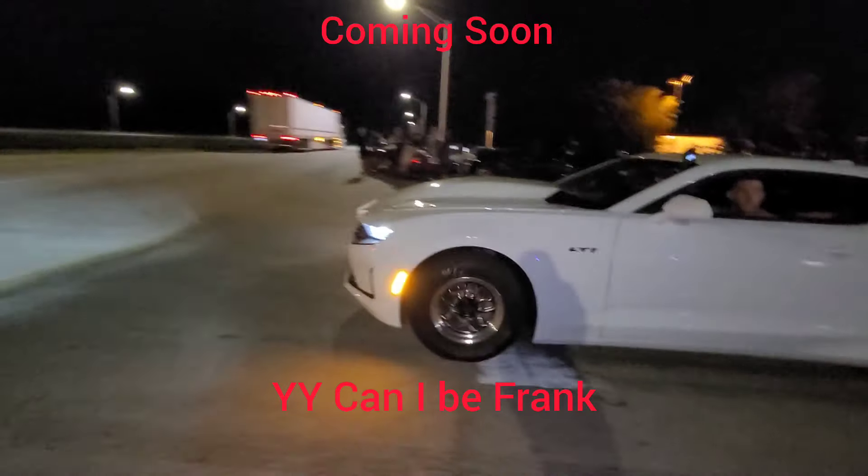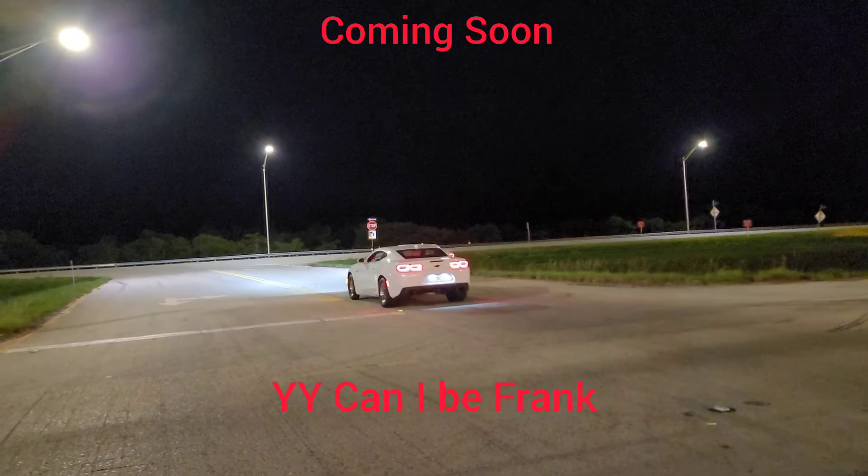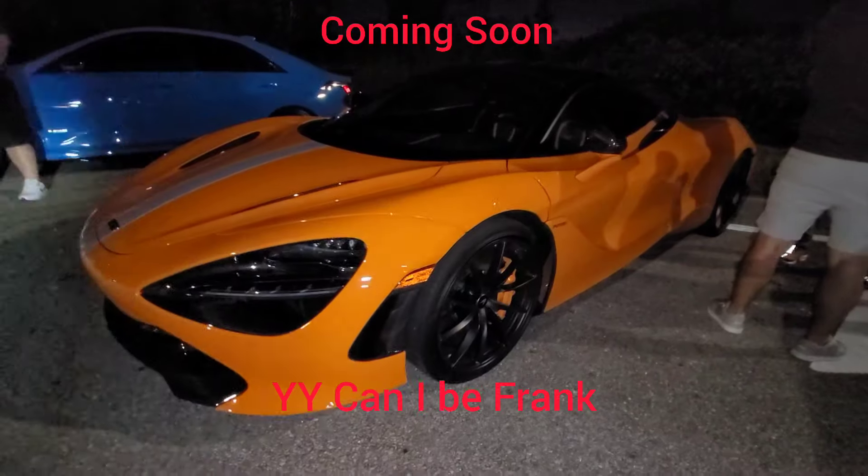Dual-motor LT1 on E85, ZL1 — I think he's on E50. What's up, peeps from Mexico? Got a good one. Stock 720S.